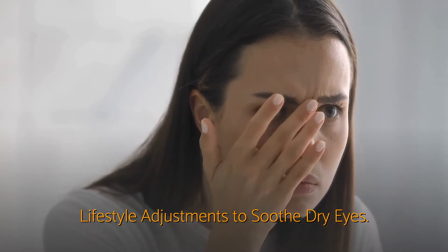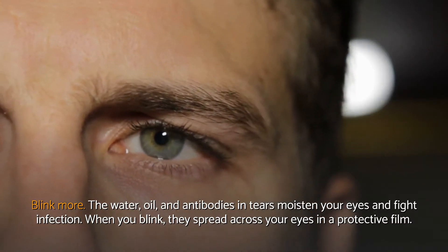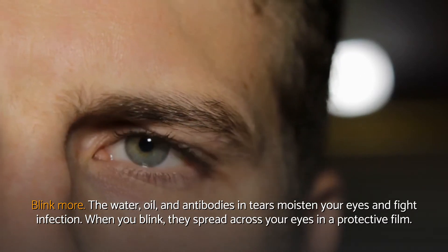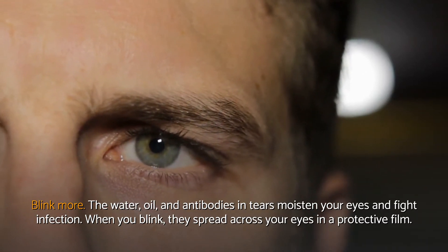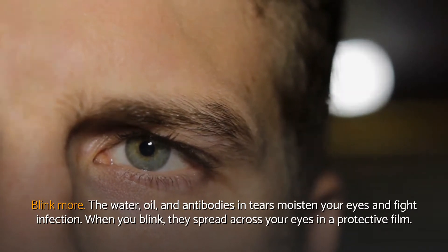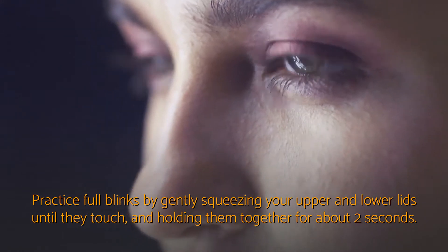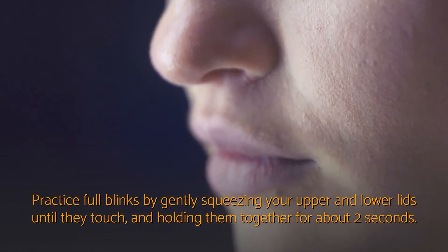Lifestyle Adjustments to Soothe Dry Eyes. Blink More. The water, oil, and antibodies in tears moisten your eyes and fight infection. When you blink, they spread across your eyes in a protective film. Practice full blinks by gently squeezing your upper and lower lids until they touch, and holding them together for about 2 seconds.